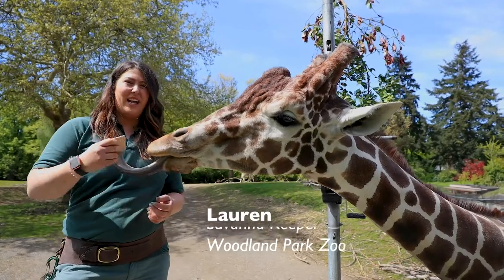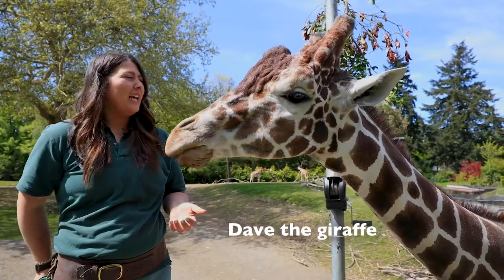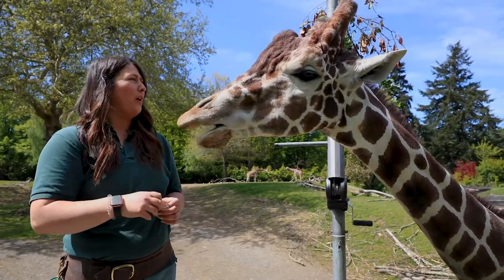Hi, my name is Lauren. I'm one of the savannah keepers here at Woodland Park Zoo and I have Dave here with me. He is a reticulated giraffe. He is seven years old and he came to us about four years ago.